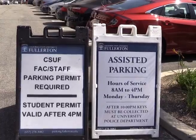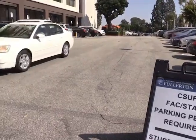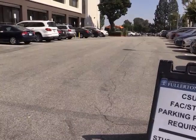Here at Cal State Fullerton, a majority of the students are commuters. This is why it's important to have parking options for these students. What most students don't know is that assisted parking is free and will be available this semester as well as next semester.